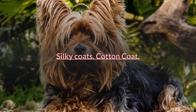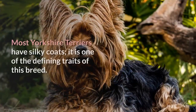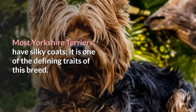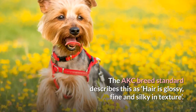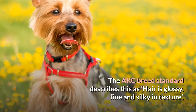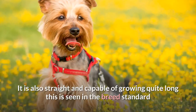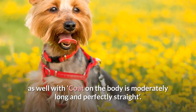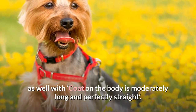Silky Coats. Most Yorkshire Terriers have silky coats — it is one of the defining traits of this breed. The AKC breed standard describes this as: hair is glossy, fine and silky in texture. It is also straight and capable of growing quite long, as seen in the breed standard: coat on the body is moderately long and perfectly straight.